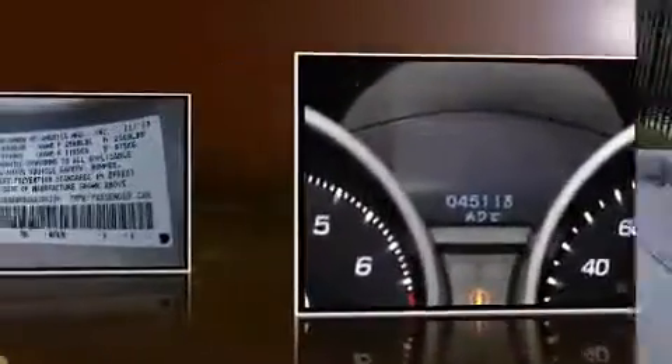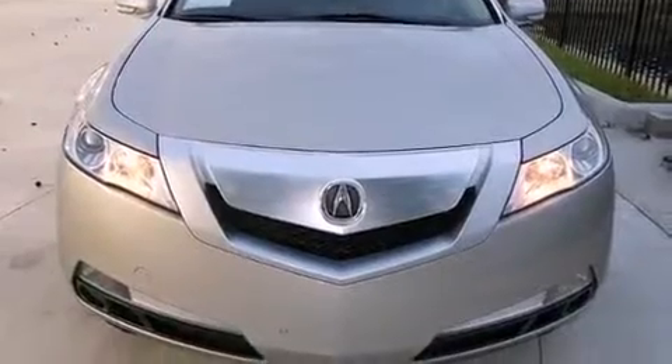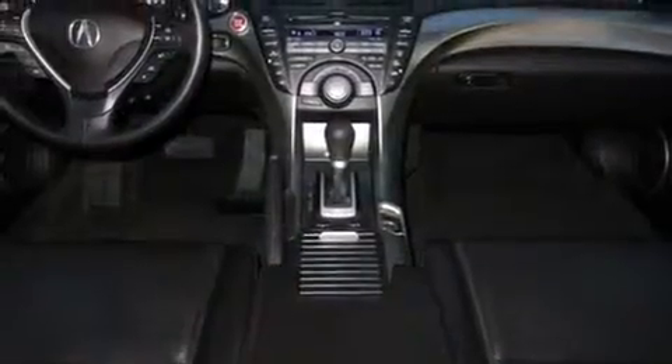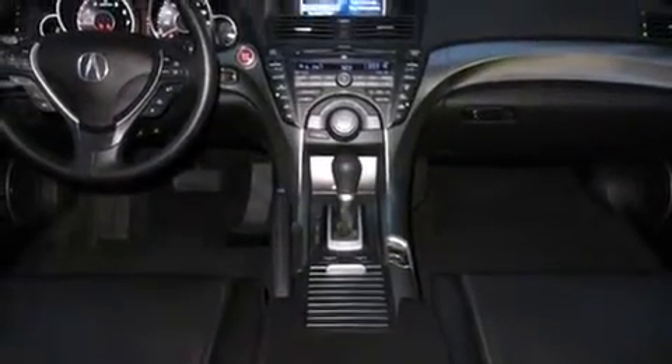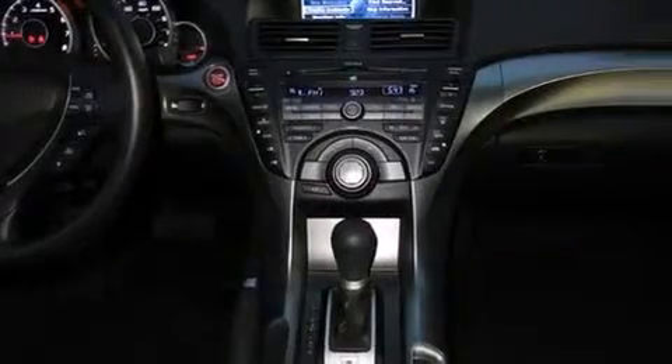A wealth of standard features means that you no longer have to sacrifice, like power windows, mirrors, and seats, speed-sensitive wipers, a built-in garage door transmitter, high-intensity discharge headlights, power moonroof, and leather upholstery.